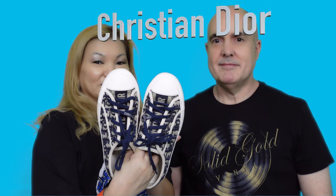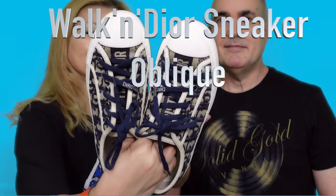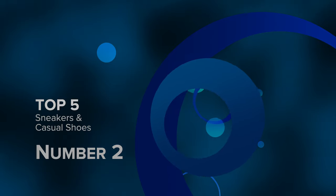My first pair of shoes is this Dior walk-in shoe, which I showcased in my Dior oblique collection. It's an oblique pair — I've used it quite a lot, you can see it's a bit dirty, which means I've enjoyed using it. That is my Dior walk-in shoe.